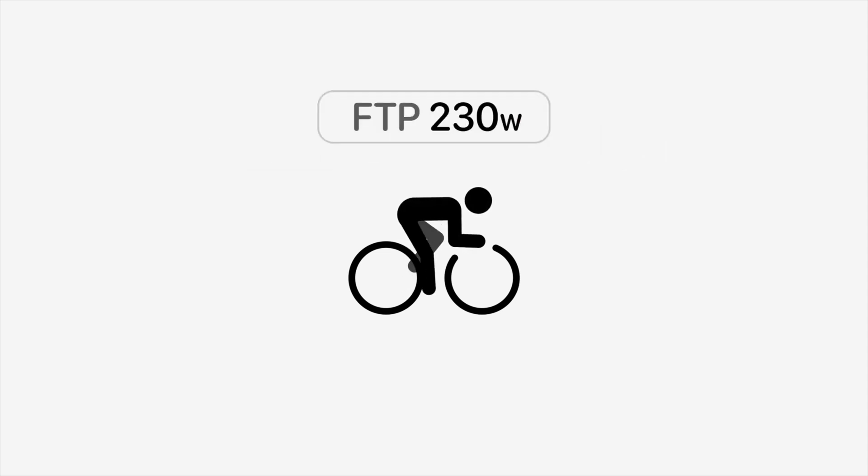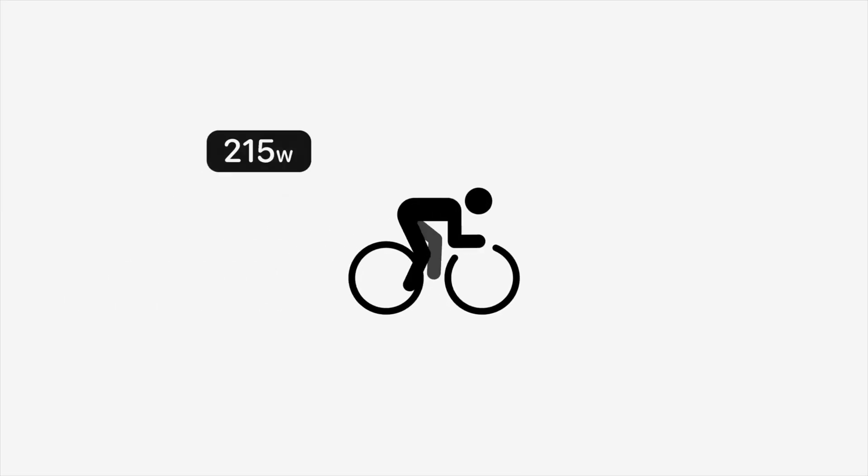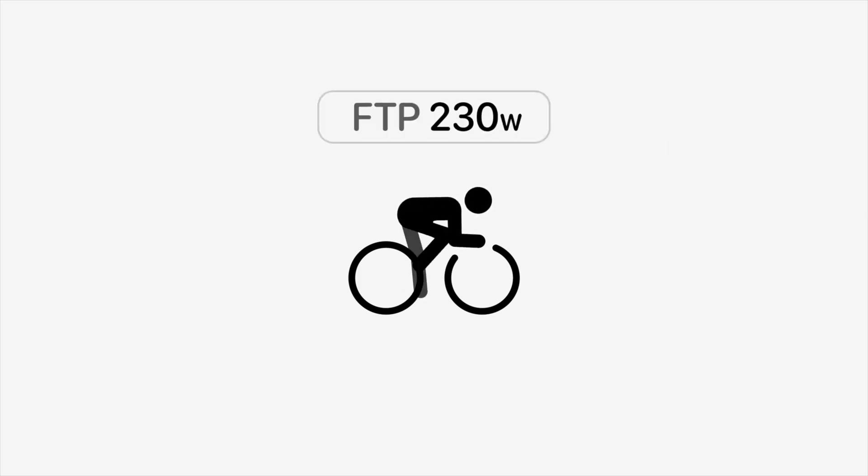With the integration of cycling power meters, WatchOS will now be able to estimate your Functional Threshold Power, or FTP. For those who are unfamiliar with this term, FTP in cycling lingo is the maximum average power you can sustain for a full hour. It is the one crucial metric when it comes to training with a power meter and provides insights into your overall cycling performance. To estimate your FTP, the Apple Watch will take into account data from your power meter sensor, your heart rate, and motion data from the watch itself. I'm really curious to see how close this estimation will get to the results of an actual FTP test.